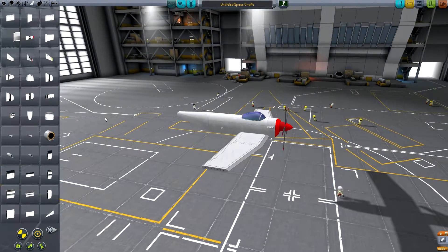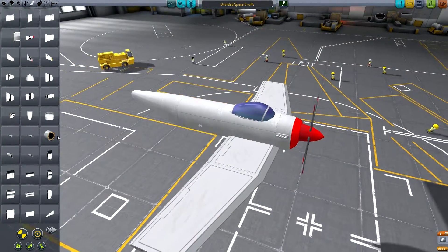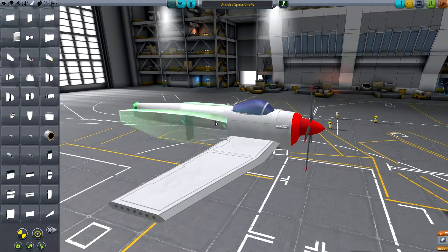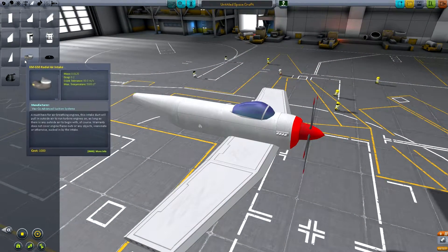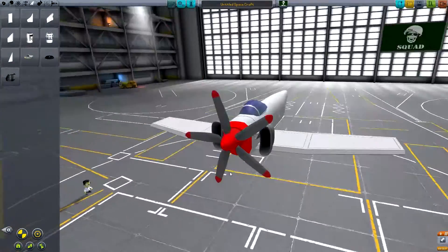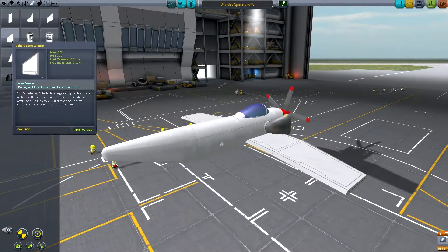What I actually do need on this plane especially is some air intake. I'm going to sort of chuck these on the side here and they're going to be my air intakes, even though it doesn't really have those. But it's the best I can do — you just have to work with what you've got.